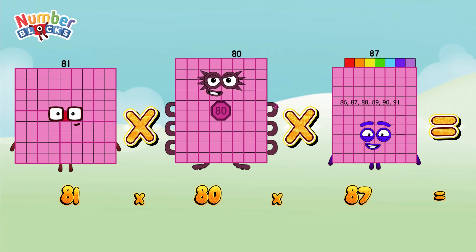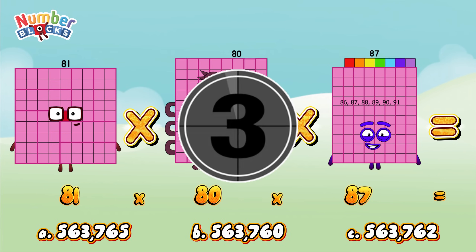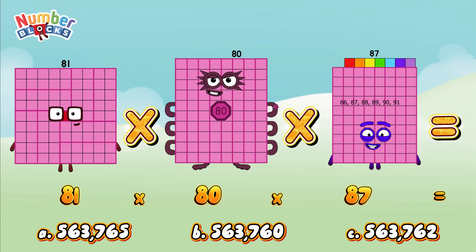Is it letter A: 563,765? Or is it letter B: 563,760? Or is it letter C: 563,762? If your answer is letter B, then you're right — 563,760.